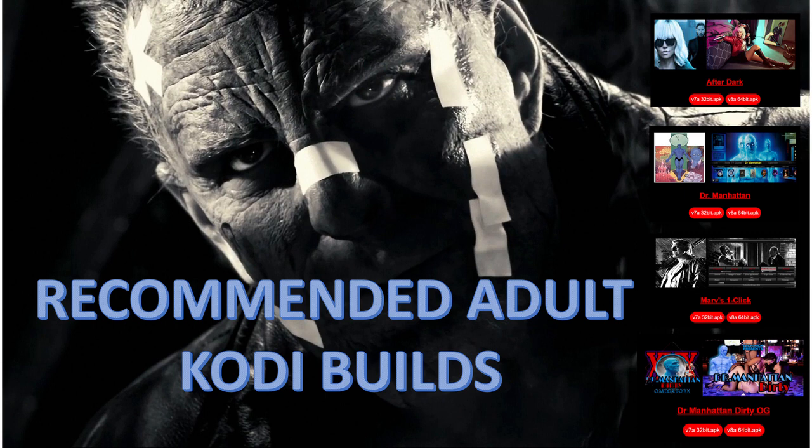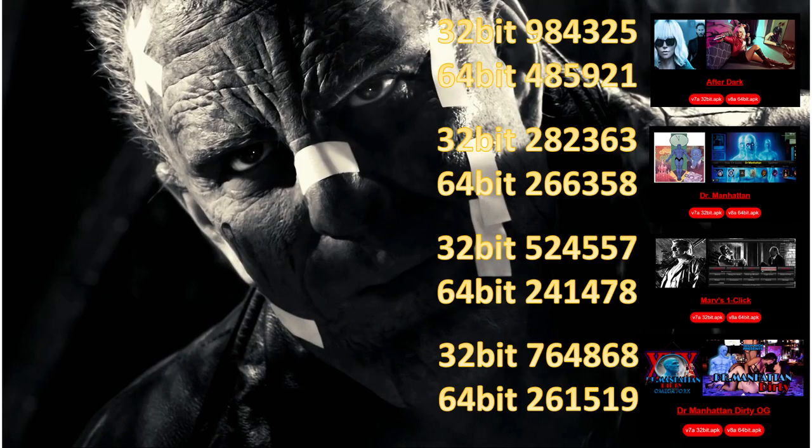Hey guys, how you all doing? So these are my recommendations of the best adult Kodi 21 builds. Now if you do know any others or any ones that are great for me to check out, let us know and I will do so.